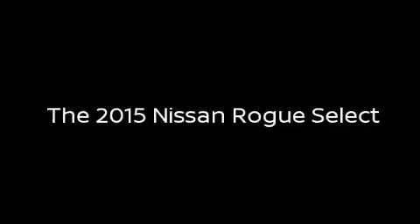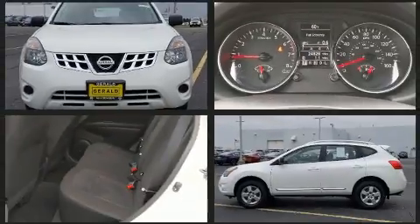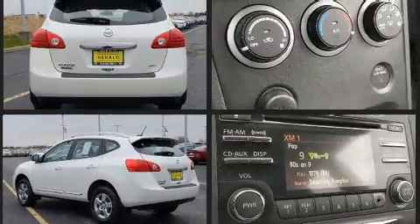Take command of the road in the 2015 Nissan Rogue Select. With fewer than 25,000 miles on the odometer, this four-door sport utility vehicle prioritizes comfort, safety, and convenience.